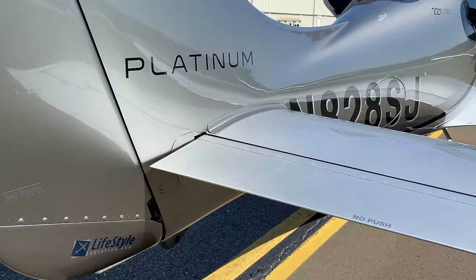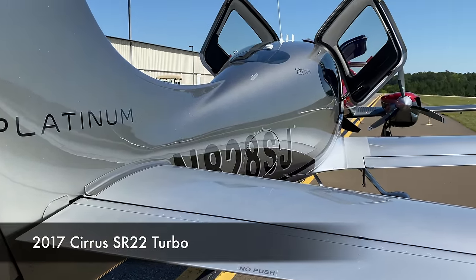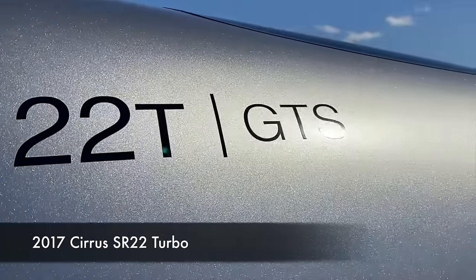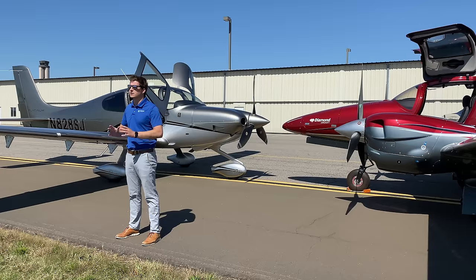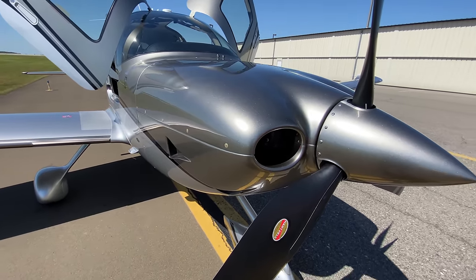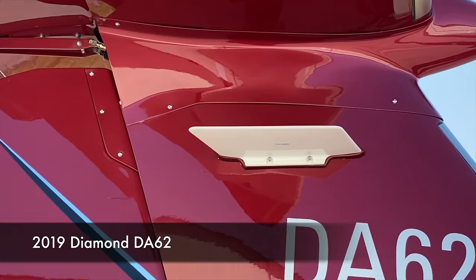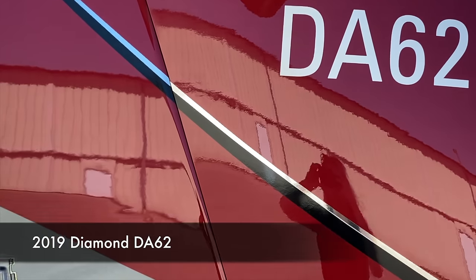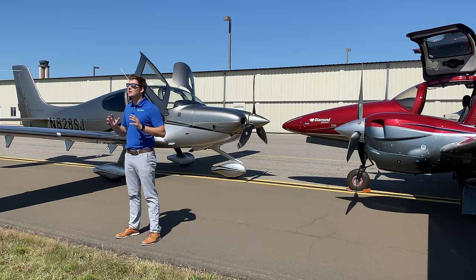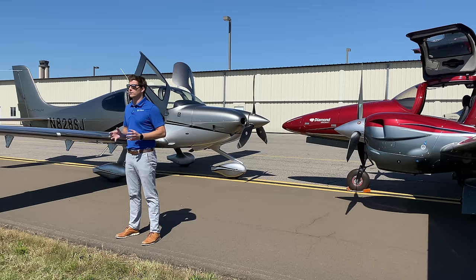To my right, 828 Sierra Juliet is a 2017 Cirrus SR22 Turbo, almost completely spec'd out — the platinum package, anything you'd ever want. If it sold brand new today, it'd be right around a million dollars. 6902 Mike Mike is a 2019 Diamond DA62, likewise almost completely spec'd out. Right now, if it sold, it'd be right around 1.4 million dollars.